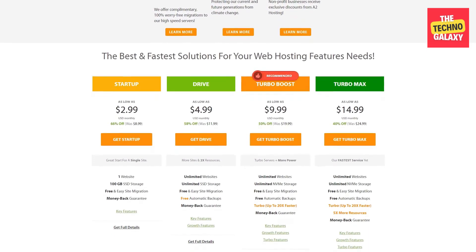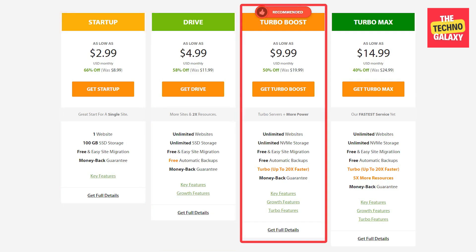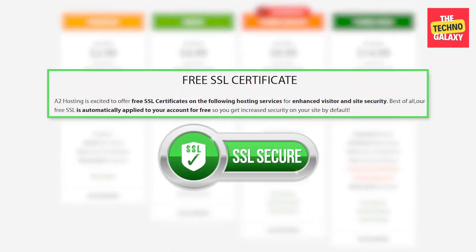In terms of the plans on offer, they have four unique plans: the Startup, the Drive plan, the Turbo Boost, and the Turbo Max, with the Turbo Boost being the most popular. The Startup plan comes with 100 gigs of SSD storage, unlimited bandwidth, and can support one single website. It scales up to the Drive plan, which has unlimited space and can support unlimited websites. A2 is very clear about how much RAM your website will be using. A free SSL certificate is also available with all plans, which is great for privacy and protecting your users' data.